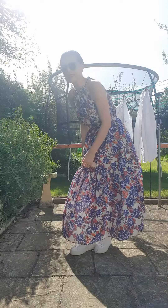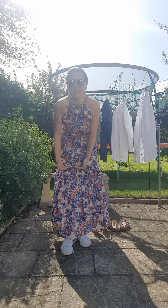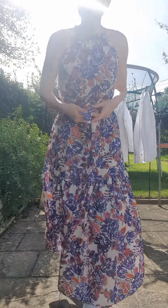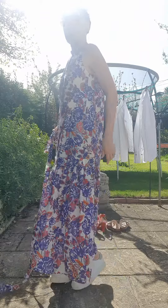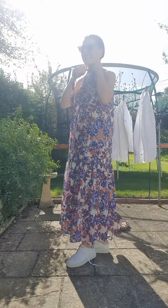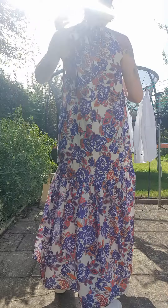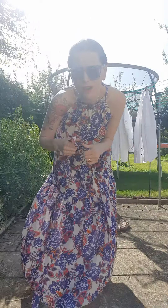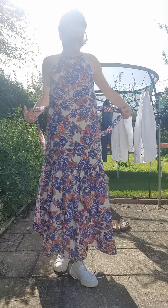First up is this Emmy dress. It's absolutely beautiful — it's cotton, it is tiered, it is belted, so it's quite a full dress. It's a halter neck that pulls in and ties at the back. You can wear this with a strapless bra, a halter neck bra, or no bra.